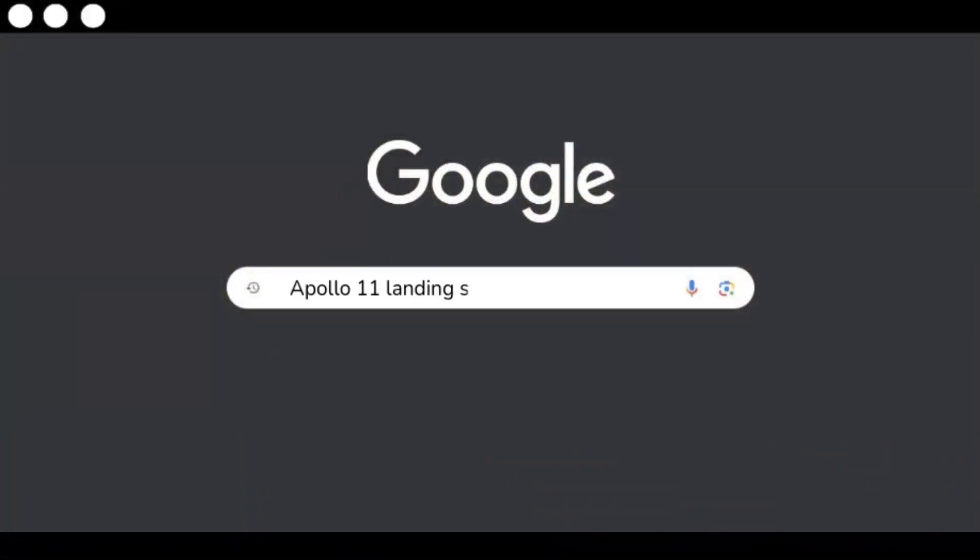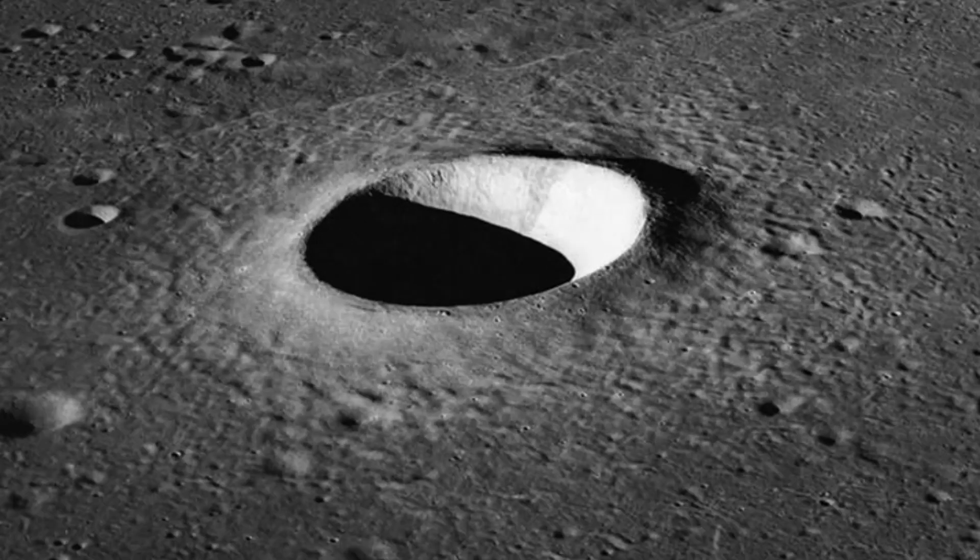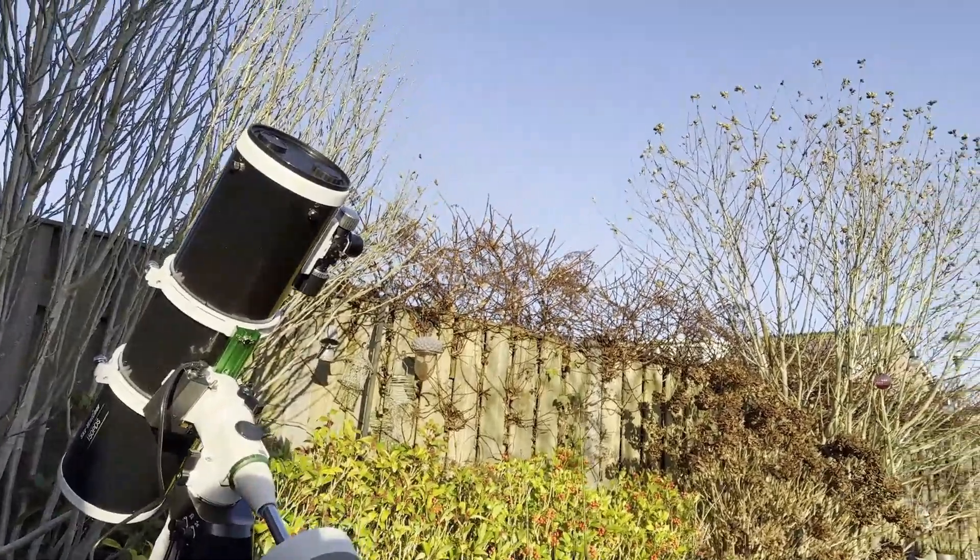According to Google, the Apollo 11 landing site is near the Moltke crater. So let's point our telescope at it and see if we can find the crater.